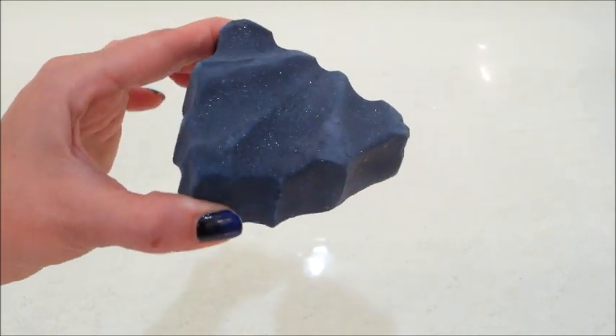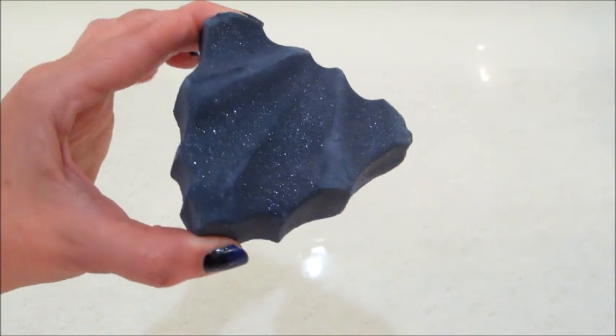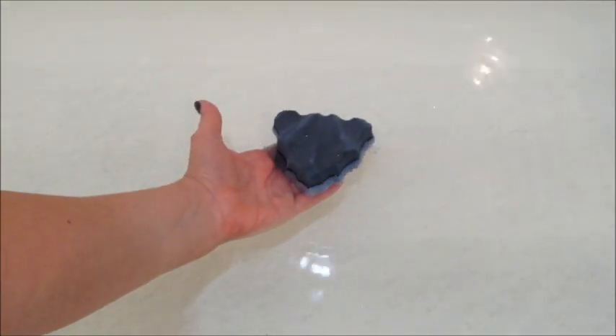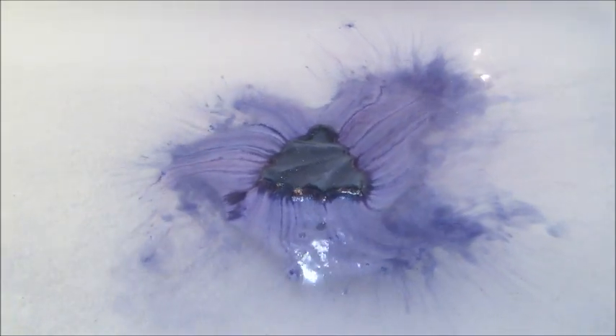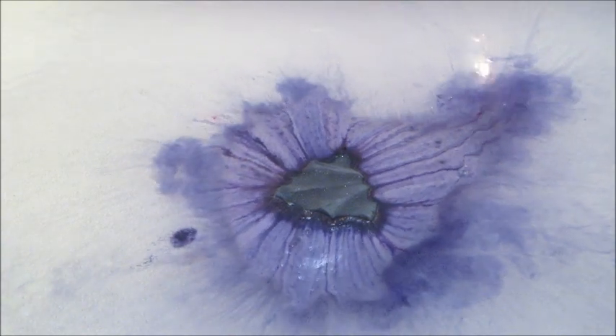Hi guys, welcome back to my channel. Today I have a demo from Lush — this is their Bat Art bath bomb. Super cute glittery bat shape. For some reason I was just expecting it to be a black bath bomb, but it was actually purple and it did have blue and pink inside of it, so that was a nice surprise.